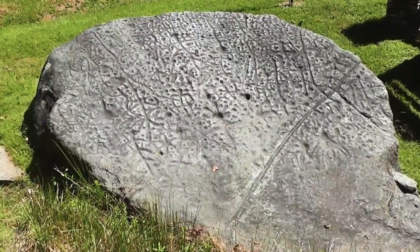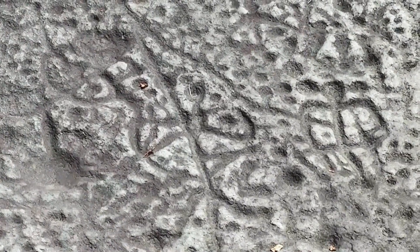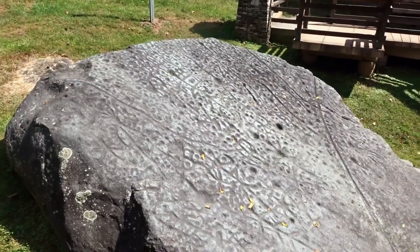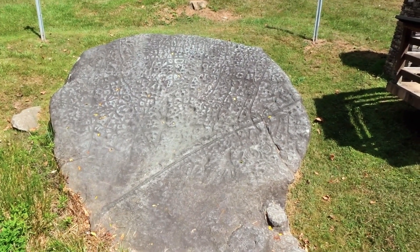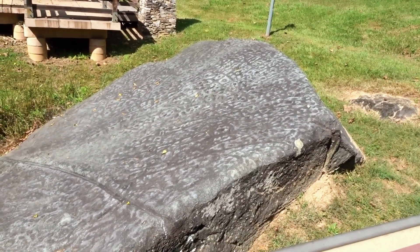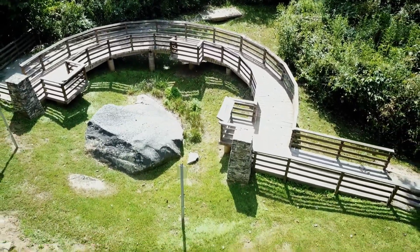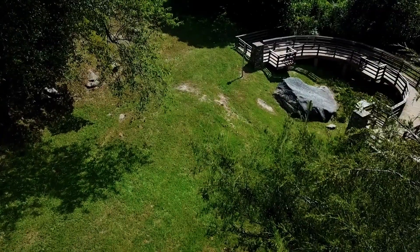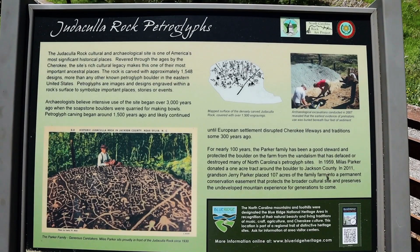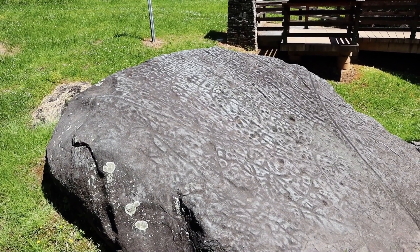Judaculla Rock. Considered a sacred place by the Cherokee Indians, Judaculla Rock dates back to about 2000 BC, long before the colonization of North America. It features upwards of 1,500 petroglyphs, which makes studying it quite an uphill task. What exactly were the Native Americans aiming for when they made the markings, and why are there so many on such a small rock? The rock also served as a soapstone source given some of its extensive scars and depressions. According to the Cherokee people, however, some of the depressions are the footprints of a giant known as Judaculla, who landed on the stone as he jumped from one mountain to another.